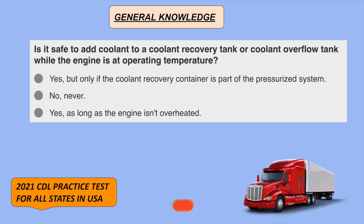Is it safe to add coolant to a coolant recovery tank or coolant overflow tank while the engine is at operating temperature? Yes, as long as the engine isn't overheated.